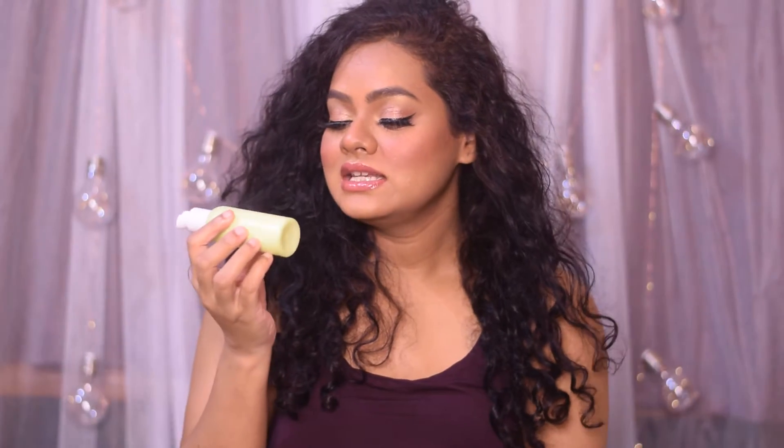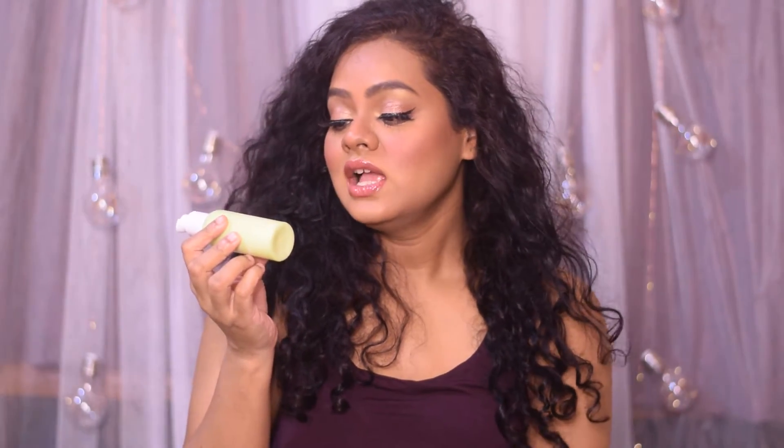Hi everyone, welcome back to my channel. Today I'm going to review the Earth Rhythm PhytoClear moisturizer. This is an oil-free moisturizer that contains centella asiatica, hopeital, and sage extract, and it is a non-comedogenic moisturizer.